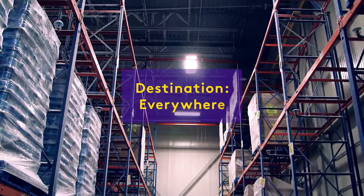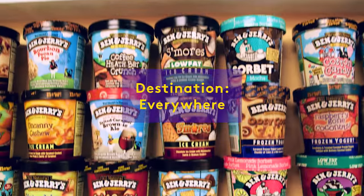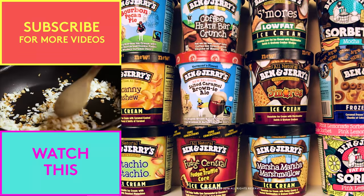This delicious ice cream is distributed nationwide and enjoyed by all.